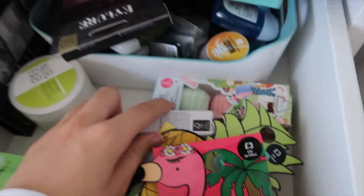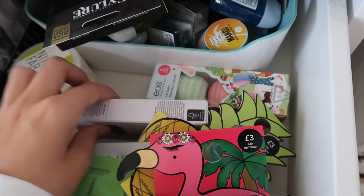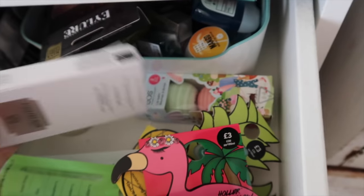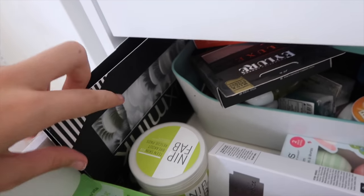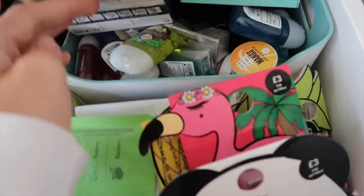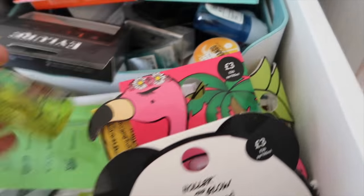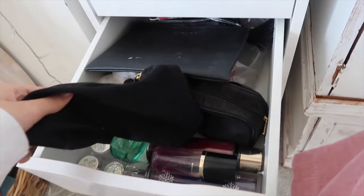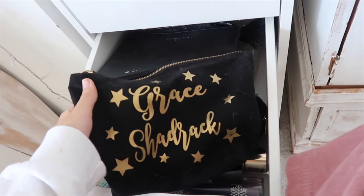I just have some lip balms because I'm obsessed with lip balm. I use my Glossier one all the time — if I run out of that I'll use these. Then I have some SPF from The Body Shop. I have a whole basket full of eyelashes and also a load of hand sanitizers.